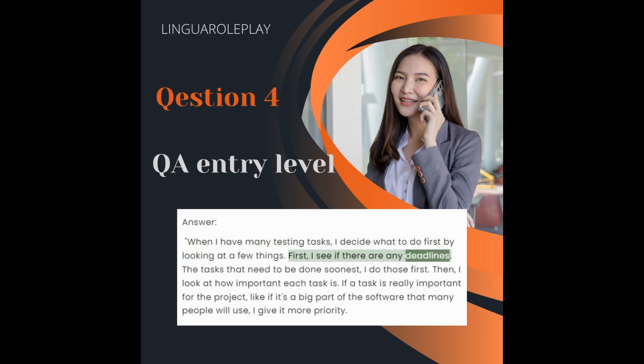First, I see if there are any deadlines. The tasks that need to be done soonest, I do those first. Then I look at how important each task is. If a task is really important for the project, like if it's a big part of the software that many people will use, I give it more priority.